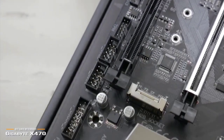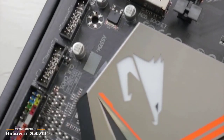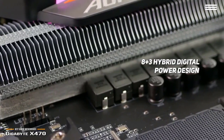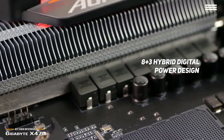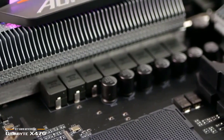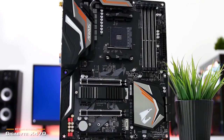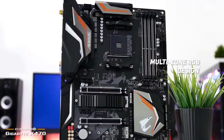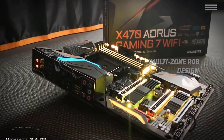There is 110 decibel SNR in the front and 114 decibel in the rear. The hybrid digital power design offers amazing precision that you won't find anywhere else, and it is compatible with the latest computing technology to give you the best possible performance on a consistent basis. The multi-zone RGB design makes this X470 well lit, and the lighting is very easy to control.